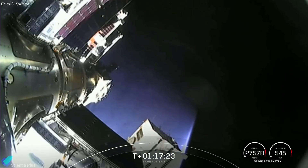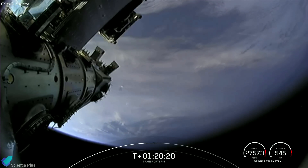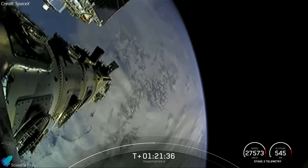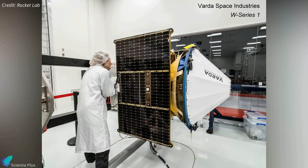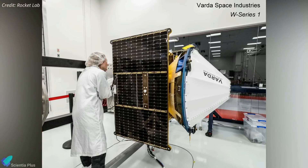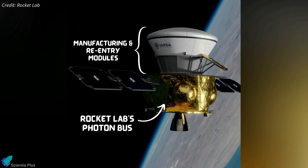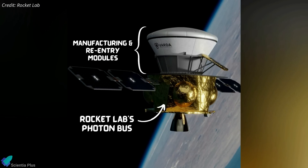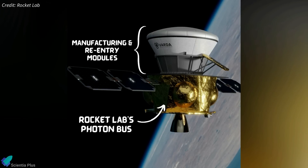All 72 satellites were deployed as planned from the rocket's upper stage, separating over a 25-minute span beginning an hour after liftoff. The rideshare mission included several technology milestones, including Varda Space Industries' first satellite, W Series 1, built by Rocket Lab. The spacecraft contains a 120 kg capsule that will produce pharmaceutical products in microgravity, and those products will be brought back to Earth in a return capsule on the spacecraft.